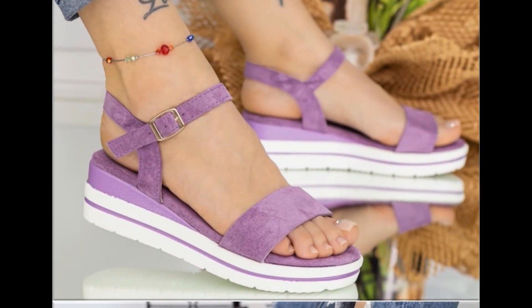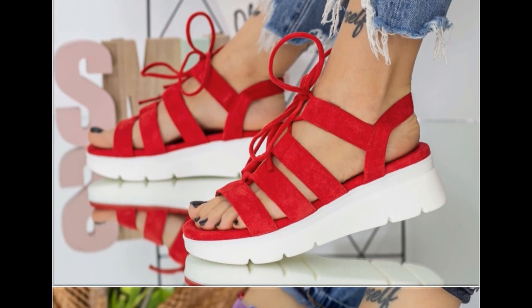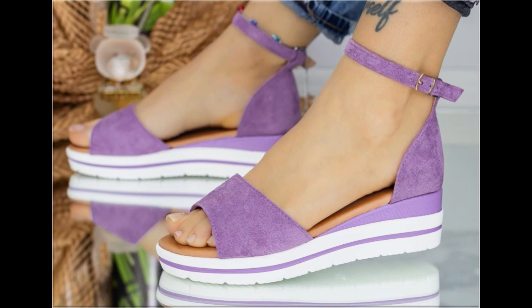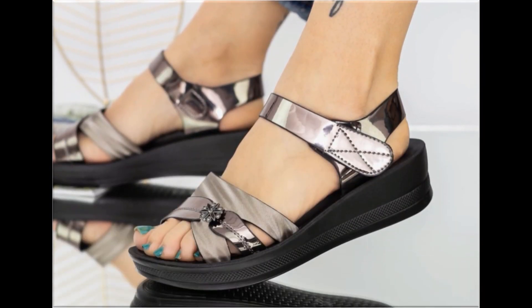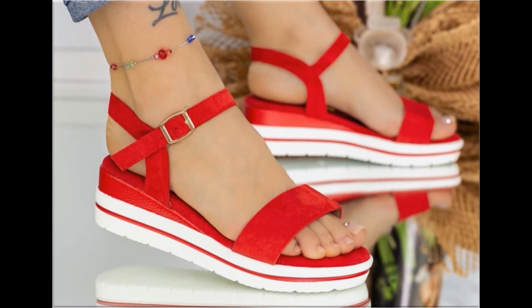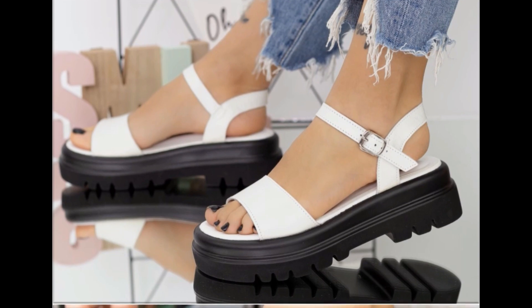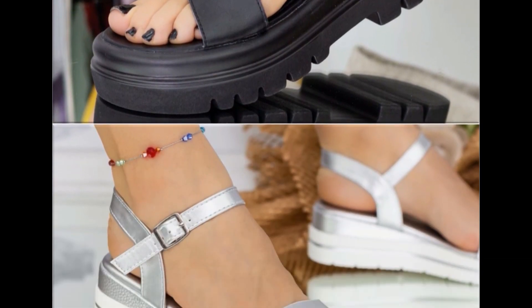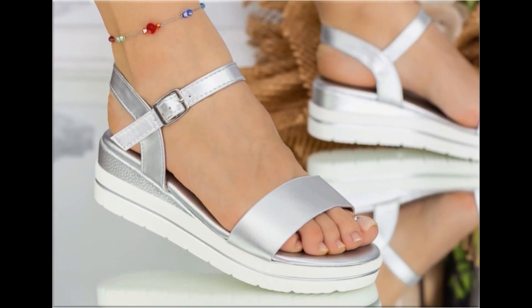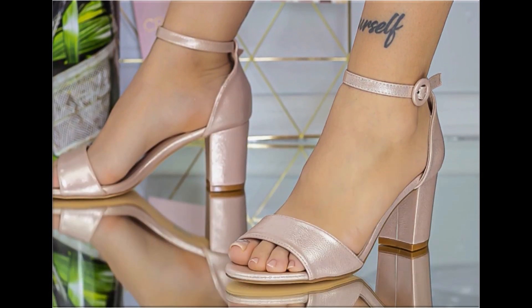Assalamu alaikum everyone, welcome back to my channel. Today I am sharing one of the very beautiful, stylish and very popular footwear designs which are launched at this time. They are so beautiful and stylish that you will love to see each and every pair. The special feature of this collection is that very attractive and eye-catching colors are used to design these beautiful footwear of different heels. It is a very practical collection fit for all, featuring low, medium and high heel designs. Please keep watching till the end.